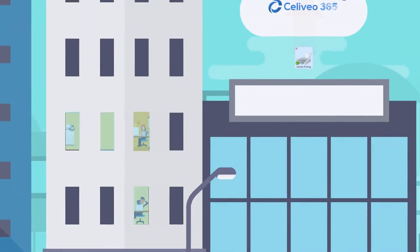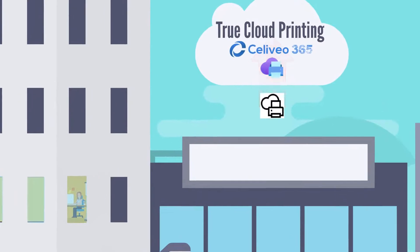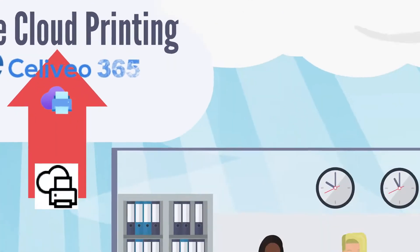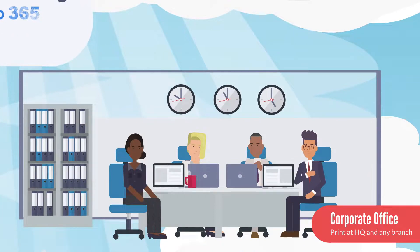We all print through the cloud — it is so much cheaper, safer, and easier. And it is not just available in our main office. Employees roaming from site to site don't struggle anymore to print, even internationally.